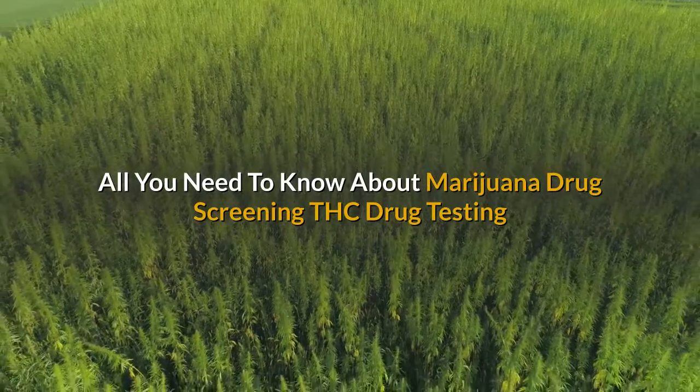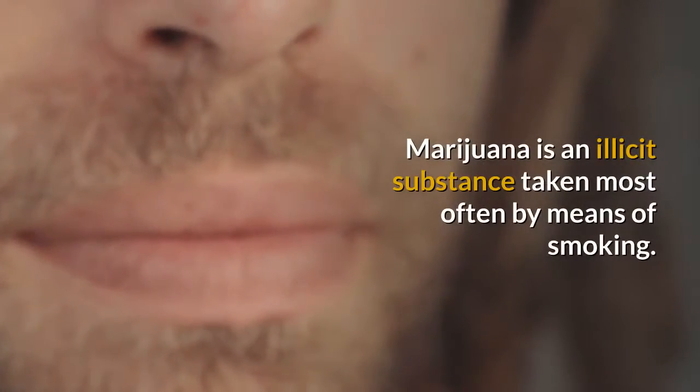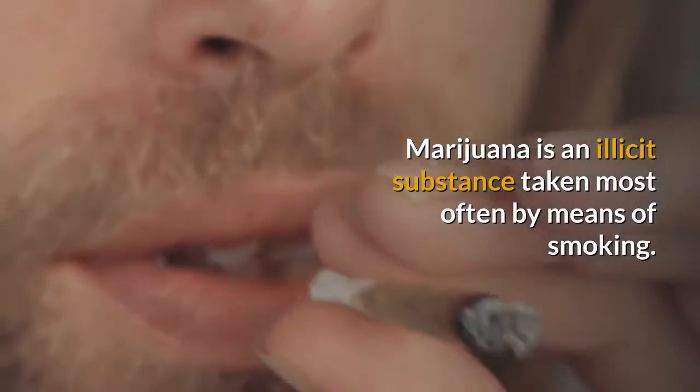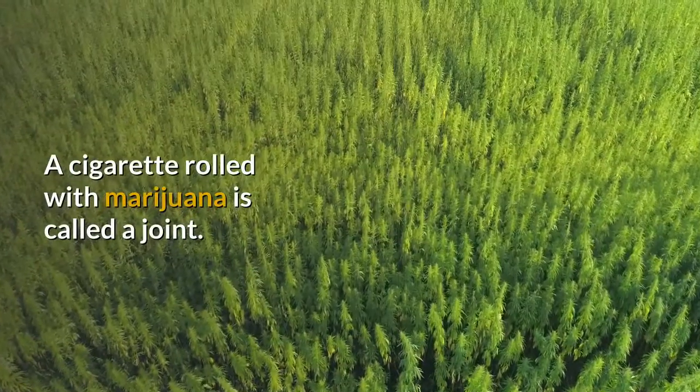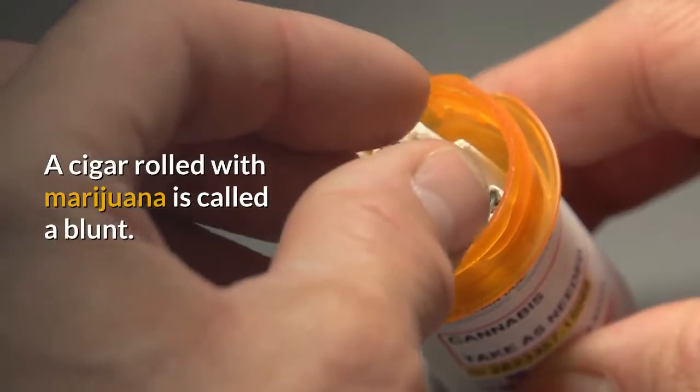All you need to know about Marijuana Drug Screening and THC Drug Testing. Marijuana is an illicit substance taken most often by means of smoking. A cigarette rolled with marijuana is called a joint, and a cigar rolled with marijuana is called a blunt.